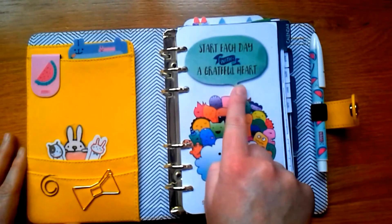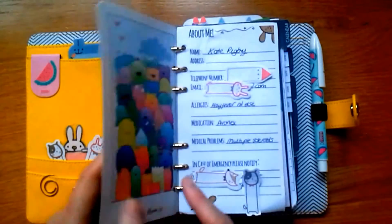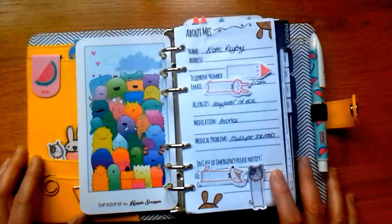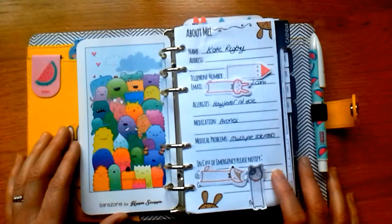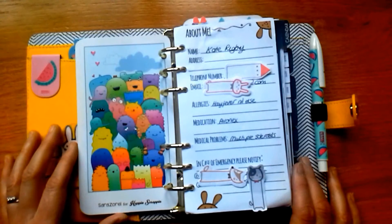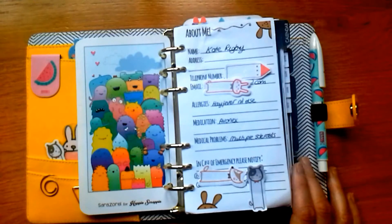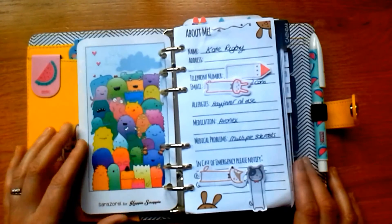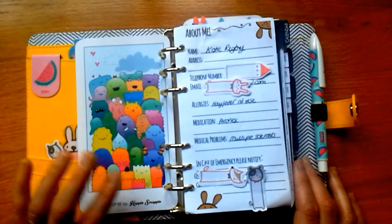On the right here I've got my dashboard. I love it — it says 'Start each day with a grateful heart' with cute monsters. It's from Happy Scrappy; there are more monsters in the back. I love Happy Scrappy stuff and I'm very excited because I've actually subscribed to her monthly subscription box. I'm due to get my first one hopefully in the next few weeks — it takes ages because she's abroad in China.